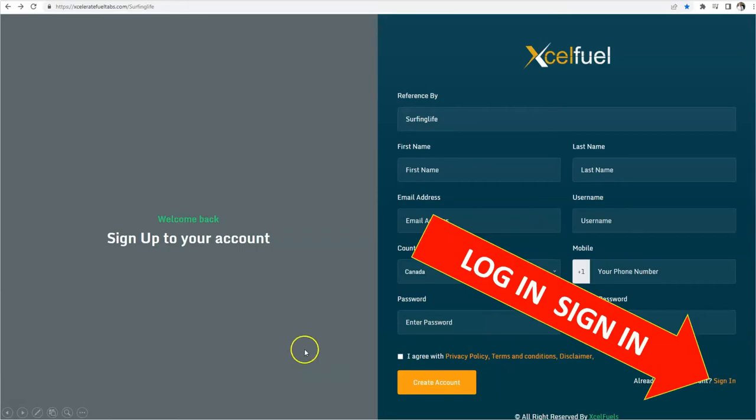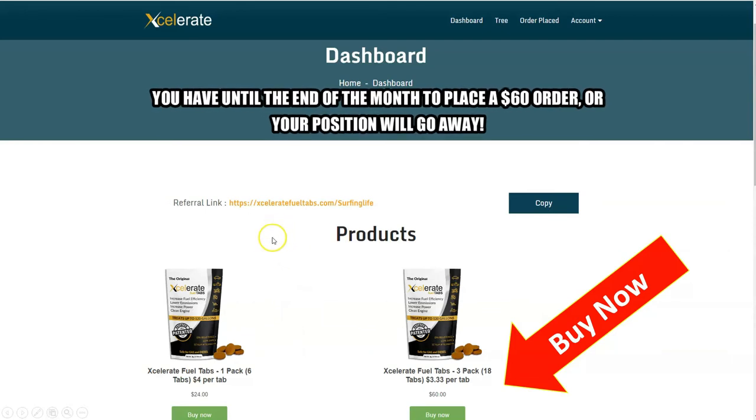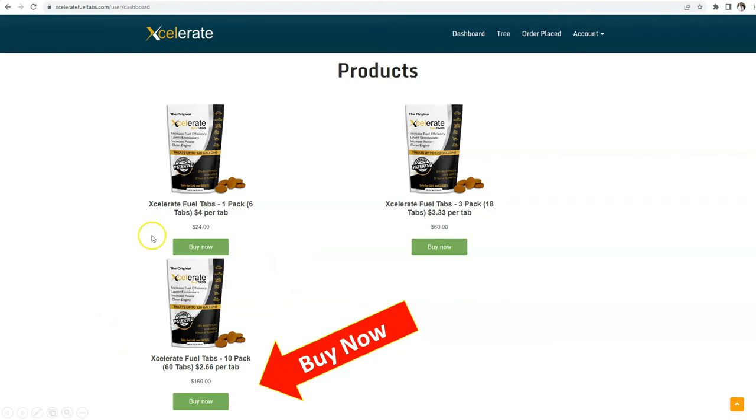It'll either take you straight to the order page depending on your browser. You definitely want to get yourself a $60 pack — that's $4 per tab versus $3.33 a tab, significant savings close to 25%. Why wouldn't you? Plus you want extra tabs, you probably have more than one vehicle, plus you want to be able to share. Click on it — boom, now you're at the merchant account.